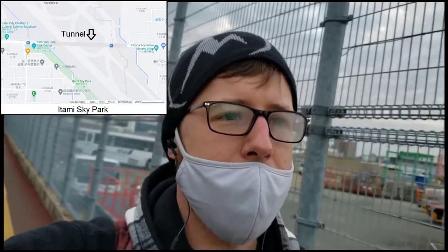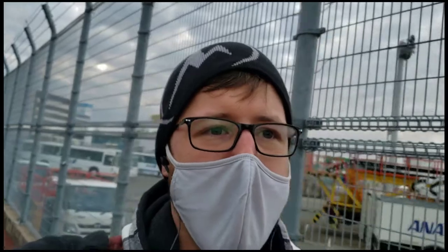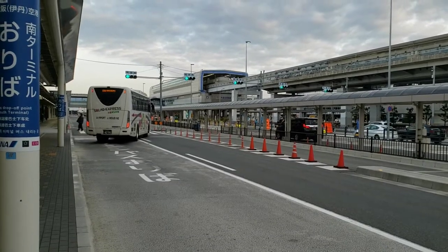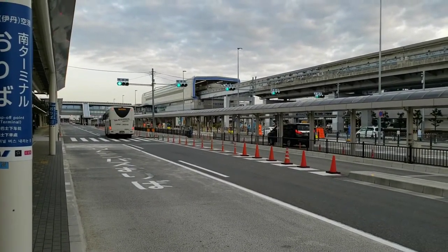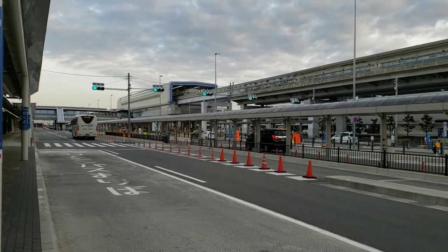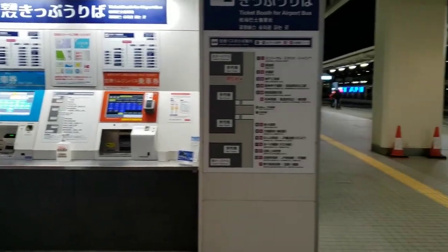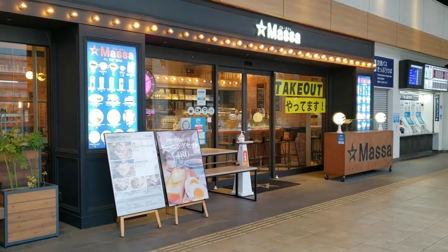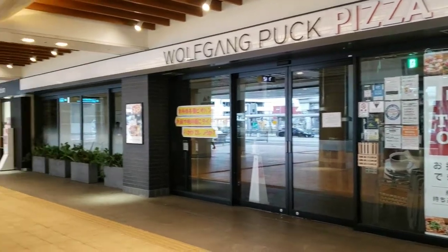If you're into plane spotting, you can get to the other side via a tunnel that runs underneath the airport. Buses are perhaps the most straightforward mode of transport to various locations around the Osaka area, and there are ticket machines located outside the terminal. At street level outside, you'll also find a few restaurants, a post office, and a Lawson convenience store.